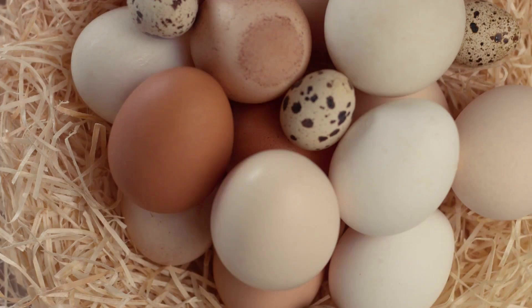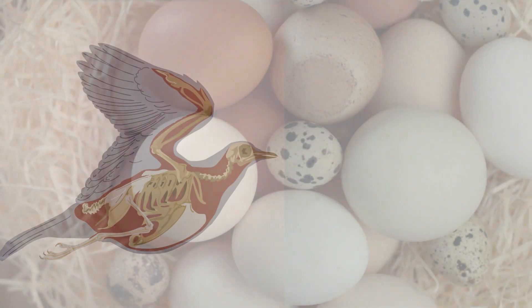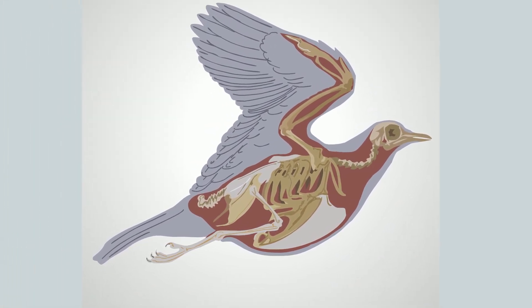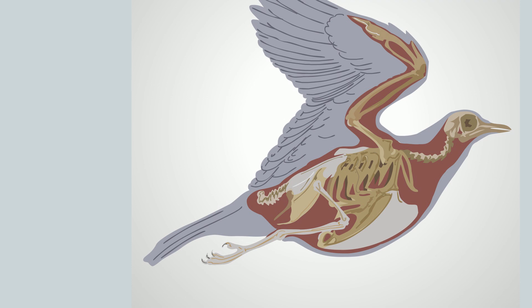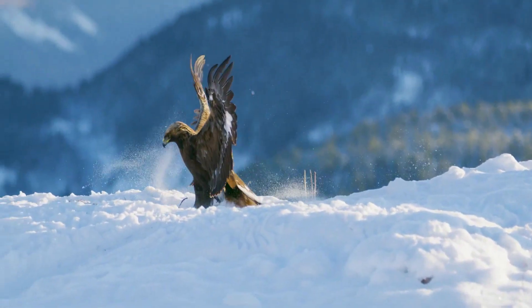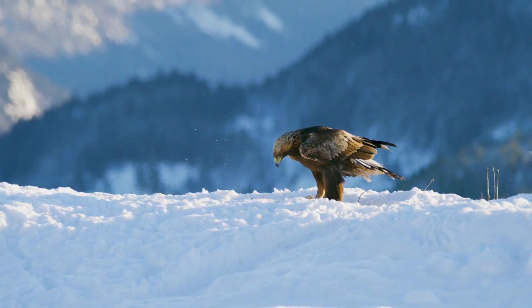All birds lay eggs. Birds are vertebrates, meaning they have a spinal cord and a backbone. Almost all birds have four limbs modified as wings, but not all birds can fly, and there are a couple of birds that don't have wings.